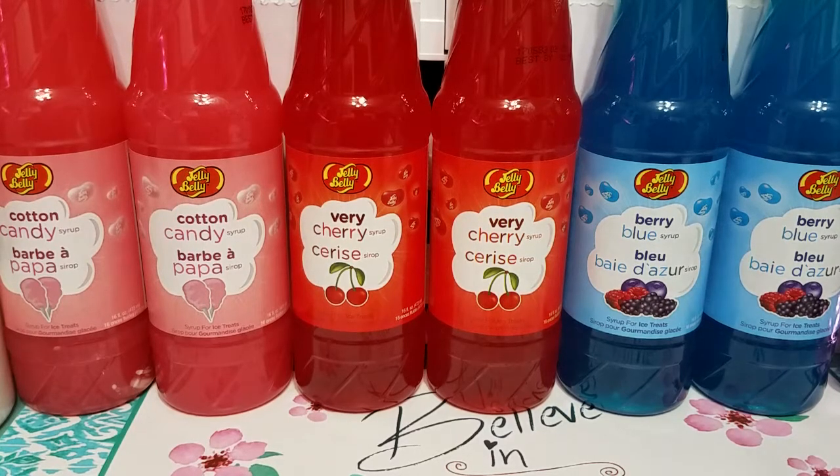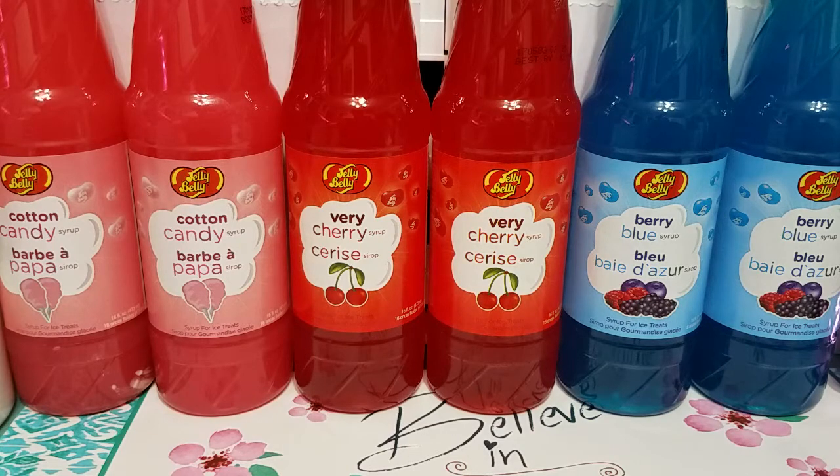The flavorings were also on clearance — they rang up for $1.19 each. The three flavors that were there were cotton candy, very cherry, and berry blue. I was gonna get one of each, but then I said, well, why not get two because eventually you'll need them and you probably won't find them again for that price. So I went ahead and grabbed two of each. They were like $3.99 originally, so for $1.19 it was a pretty good deal.